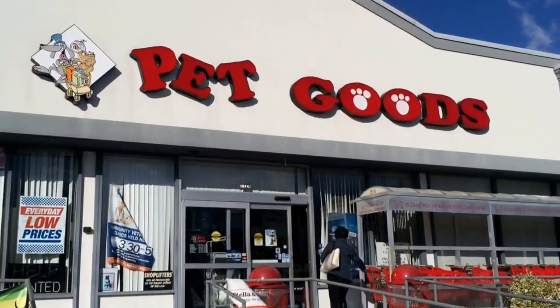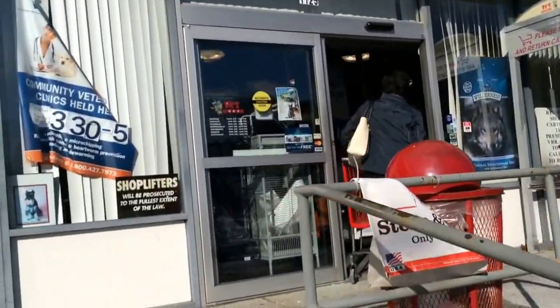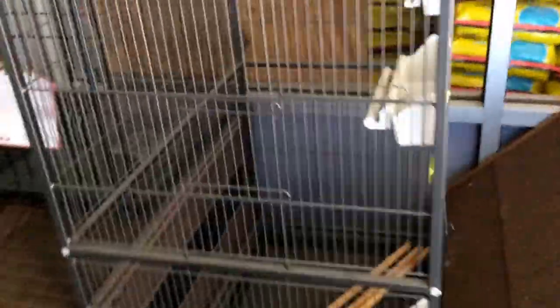Now we're at Pet Goods, which is in Scarsdale, New York. We're officially leaving New York and heading back to Massachusetts, so I'll try to vlog longer through this one. There's a cute little rabbit hutch — $99 — but way too little for a rabbit though. This would be perfect for my degus. How much is it? It says 40% off, so I'll be back.